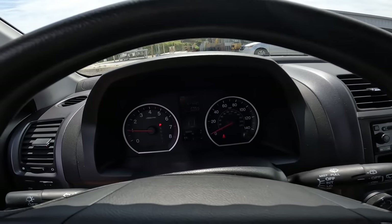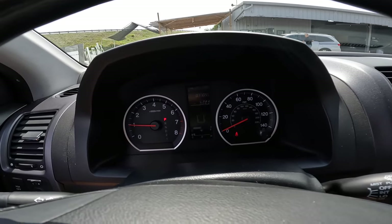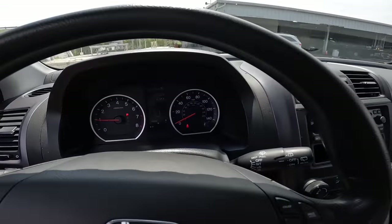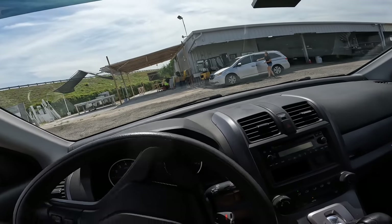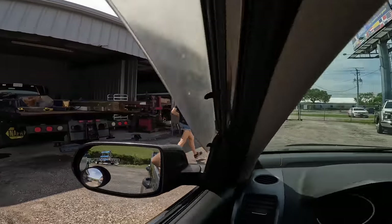We're gonna do some basic maintenance services on this unit. I've got a list — we're gonna do an inspection of the undercarriage, looking for leaks, and we want to pay special attention to the front end, the steering and suspension. Let's take it on a test drive real quick and then go from there. Lauren's gonna get the gate for us.